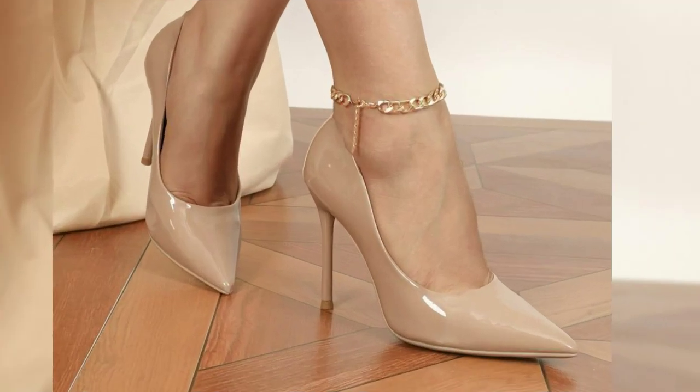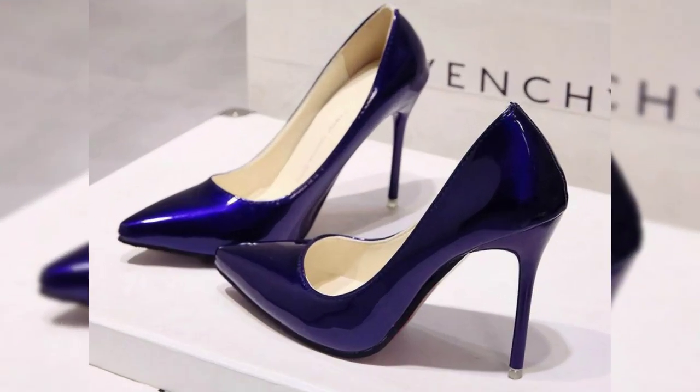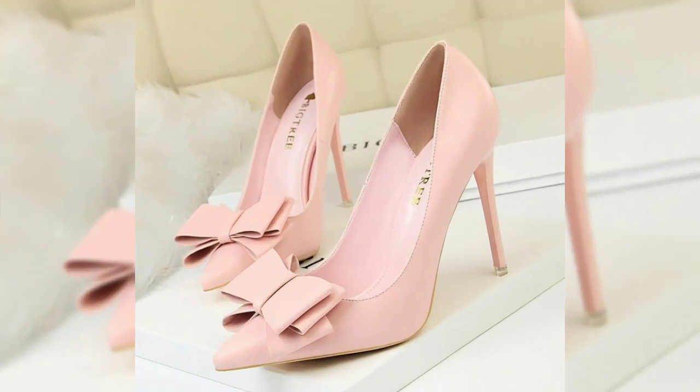We have created a range that is not just stylish but also easy on your feet, whether it is a chic pair of heels for a night out or comfy trendy sneakers for your everyday outings, we have got you covered.